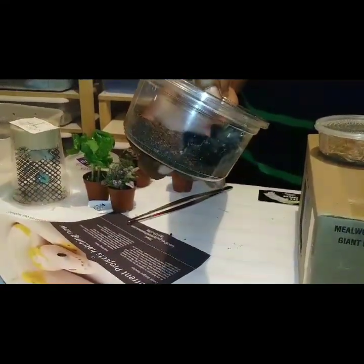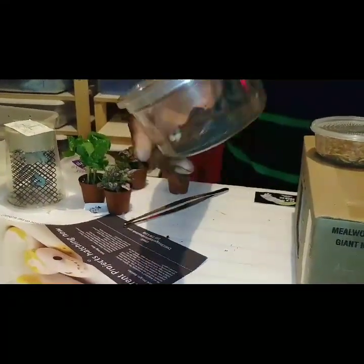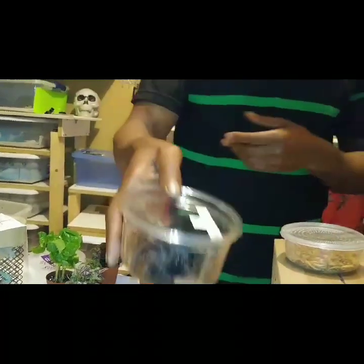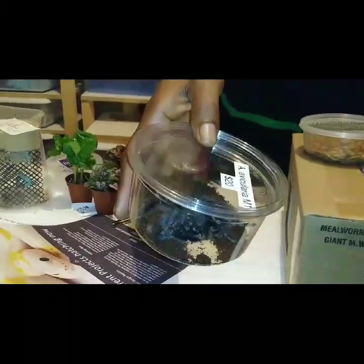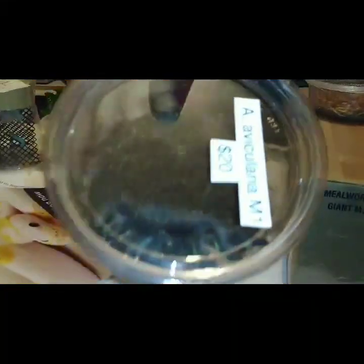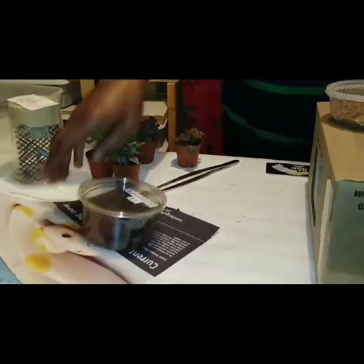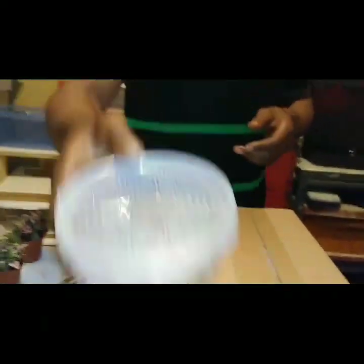I'm not going to take them out of the container right now, but we'll give an update when we put them in the enclosure and show the habitat they'll be going into. As you can see, it's already big enough.